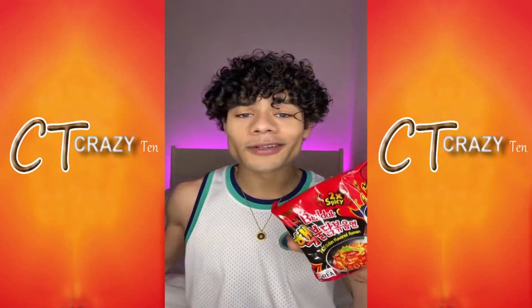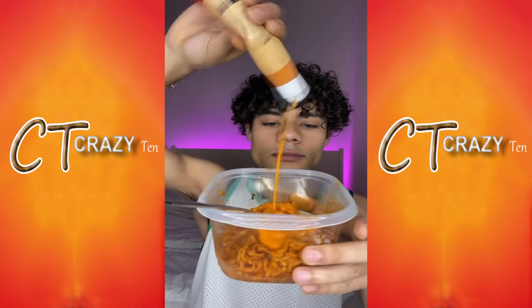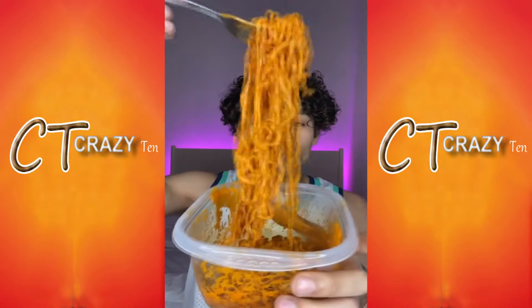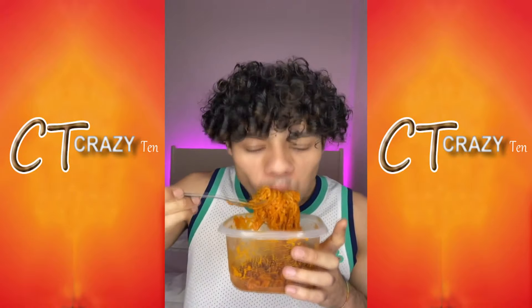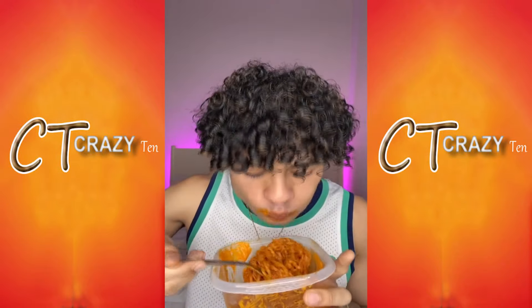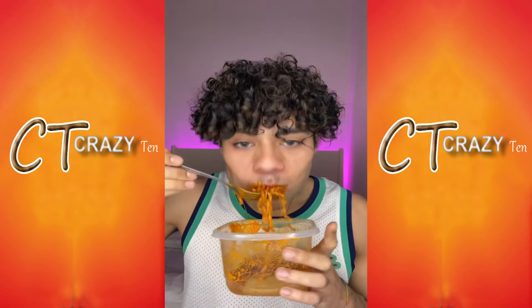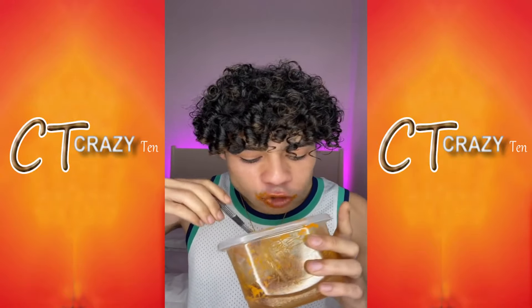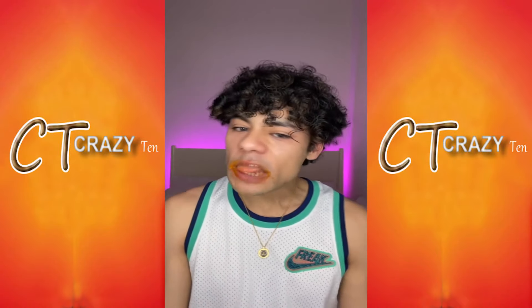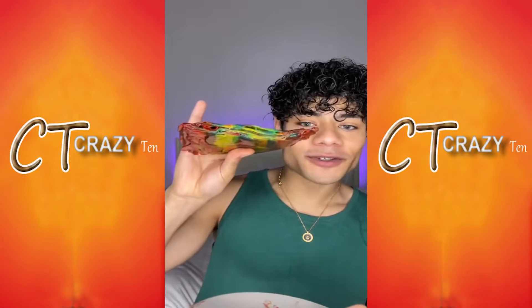No reaction. Spicy ramen — apparently it's even hotter than the 2x spicy ramen, so let's be the judge of that. I'm gonna add a little bit of spicy mayo. No reaction — definitely spicier though. Took a bunch of fruit roll-ups and I froze them; apparently they get super crunchy.